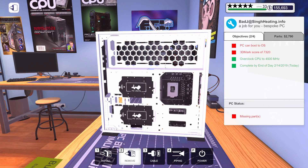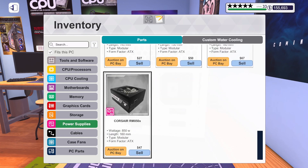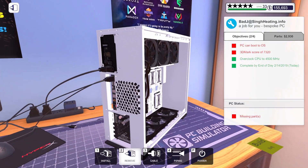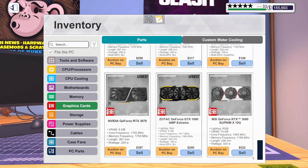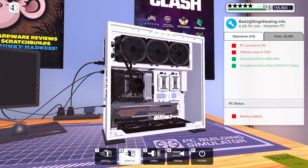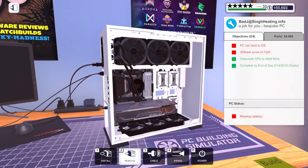Let's go around to this side of the case and get our power supply in. We've got the Corsair RM850X — get that installed. And finally we need a graphics card. For the graphics card we're going to do the MSI RTX 3080 Supreme. Feel free to correct me in the comments on how you pronounce that.